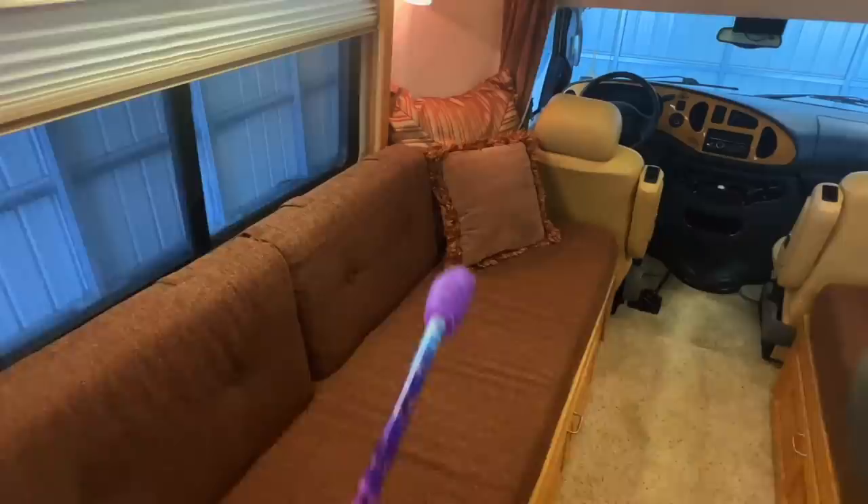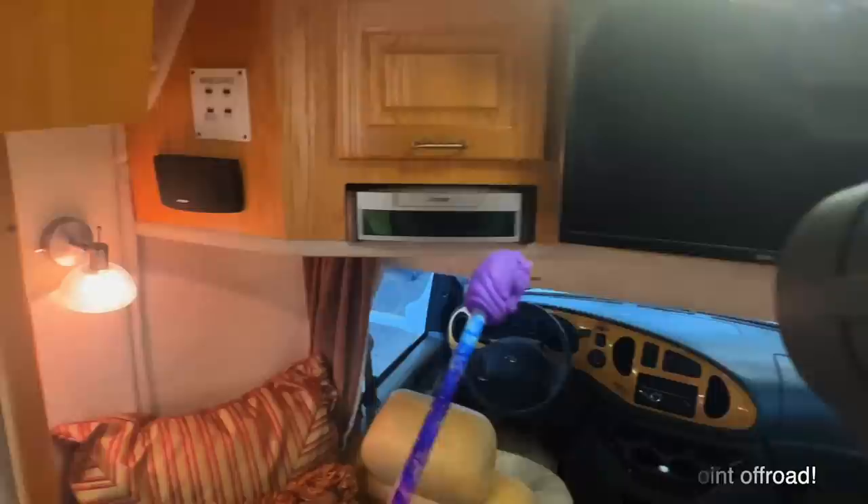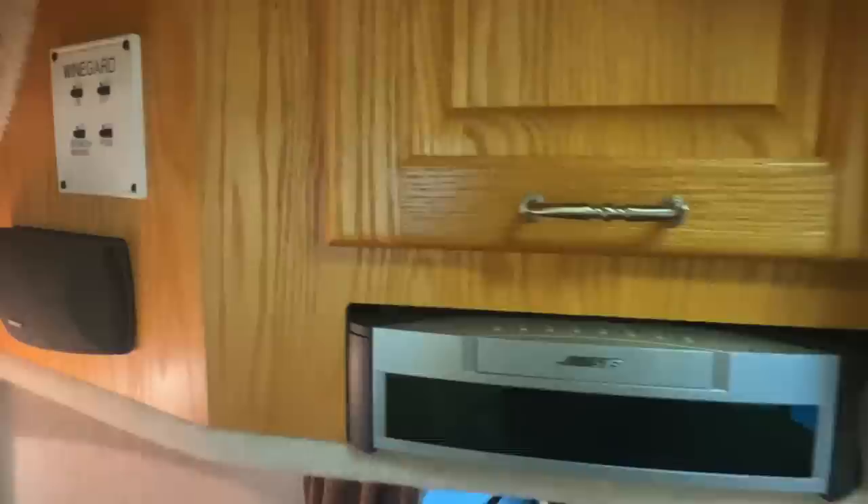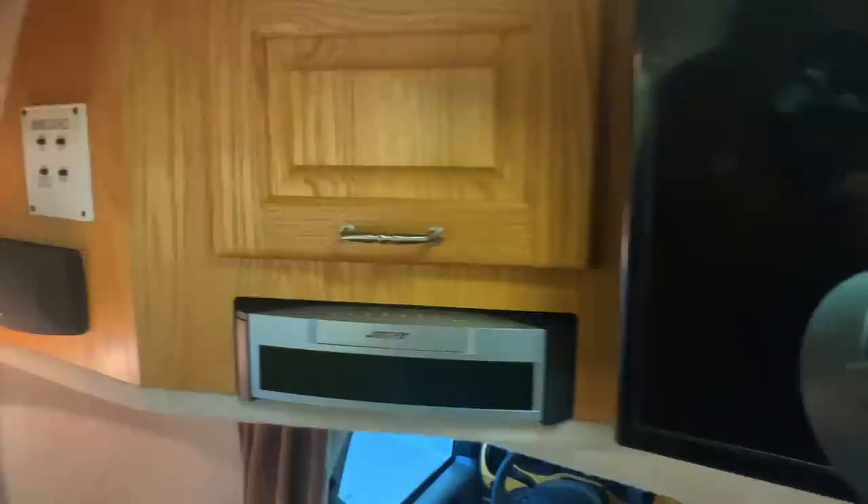These cushions are removable so you can move things around and use this space how you like. There's a four-wheel drive shifter here on the floor. Got Bose speakers that are run to this head unit, which also runs the DVD player for the TV — so you get the sound coming out of the speakers. Got a nice big cabinet here with AC power that goes all the way around back. Got a regulated power supply there. Got controls for the satellite — that's likely obsolete these days. And there's a smart TV here.